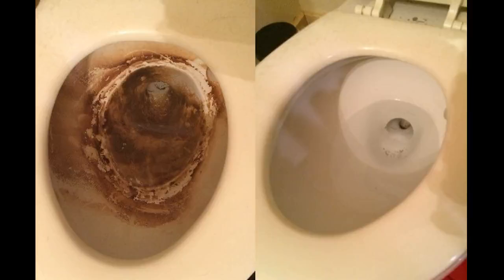A toilet scrubbing wand — the magic kind, maybe — that'll turn your yuckiest toilet into something usable again.